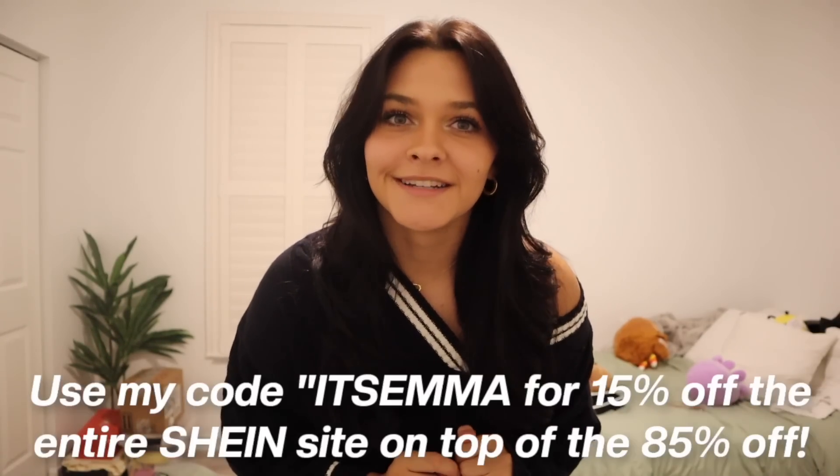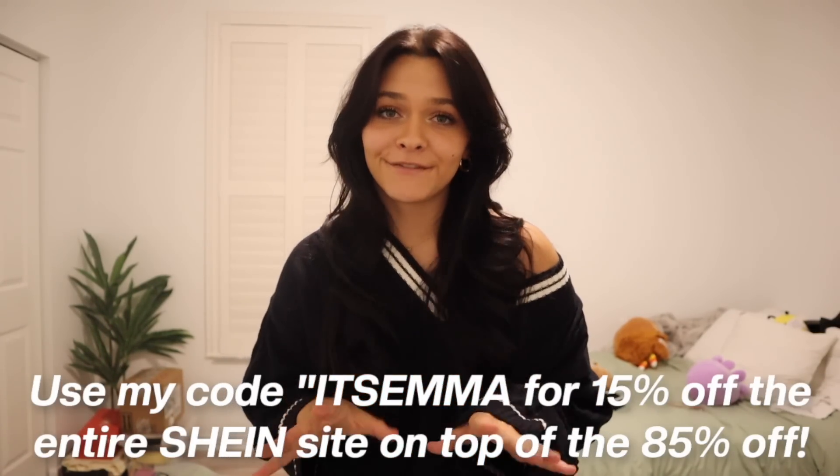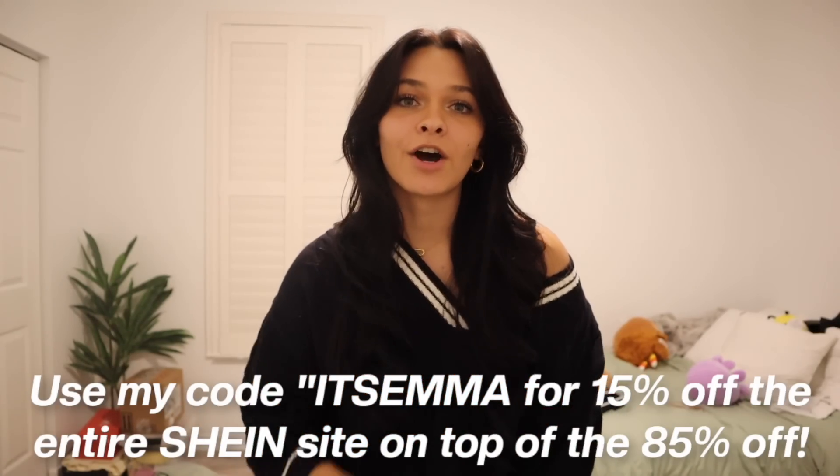Shein already has affordable prices, but right now they're currently having their biggest sale of the year for Black Friday. On top of affordable prices, they're now offering a bigger discount. You can currently get up to 85% off from the season's latest to the trendiest things from November 18th through the 25th. You can also use my discount code 'emma' to get 15% off the entire Shein US site on top of the 85% off.